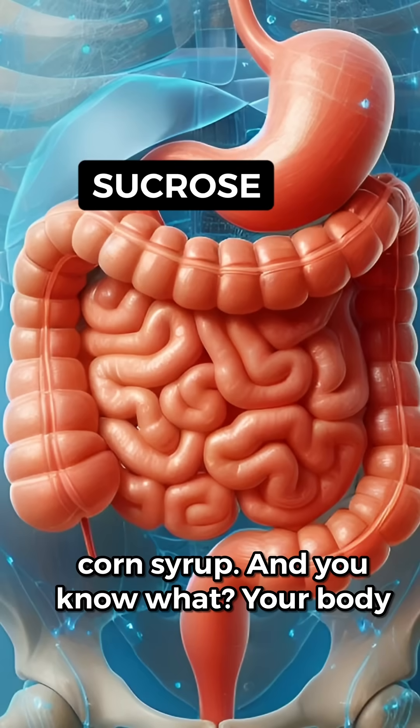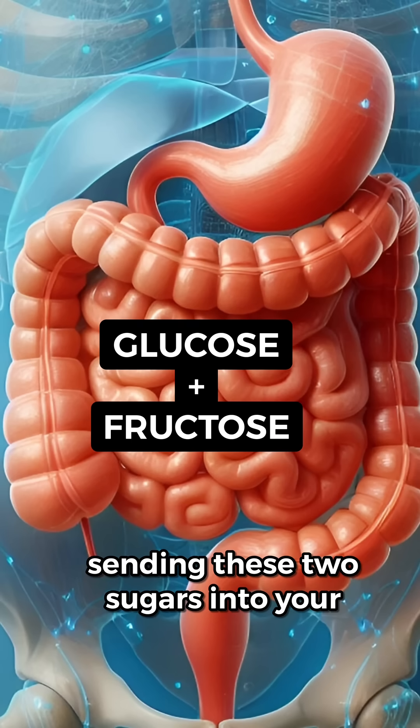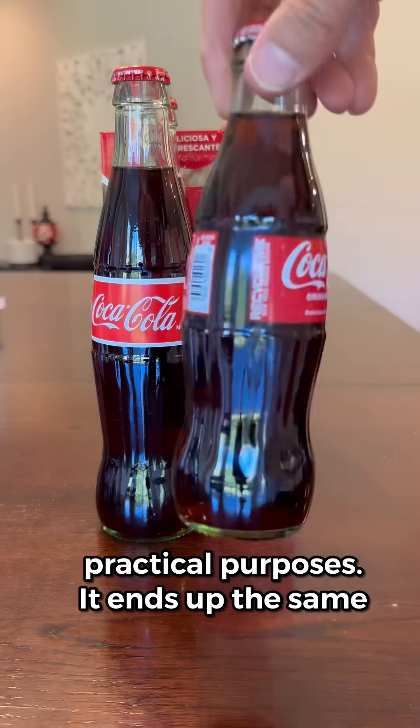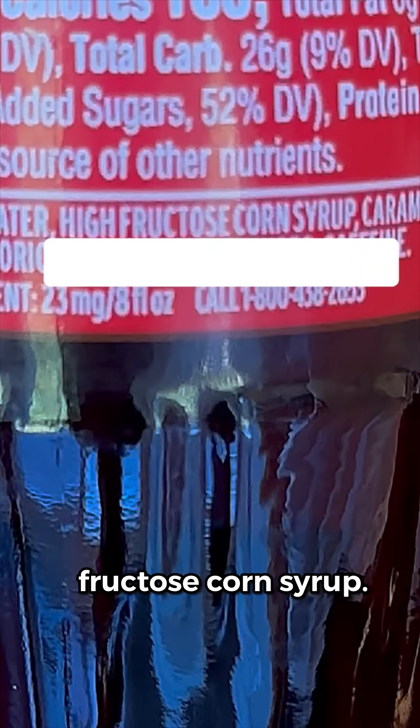And your body does the same thing to sucrose the moment it hits your small intestine, sending these two sugars into your bloodstream. So while it's true that Coca-Cola is replacing its corn syrup with cane sugar, for all practical purposes it ends up the same — fructose and glucose, just like in high fructose corn syrup.